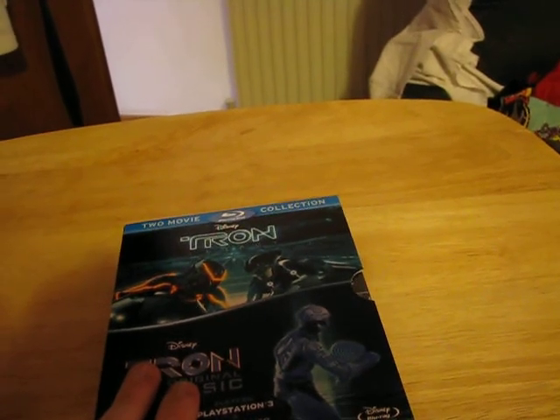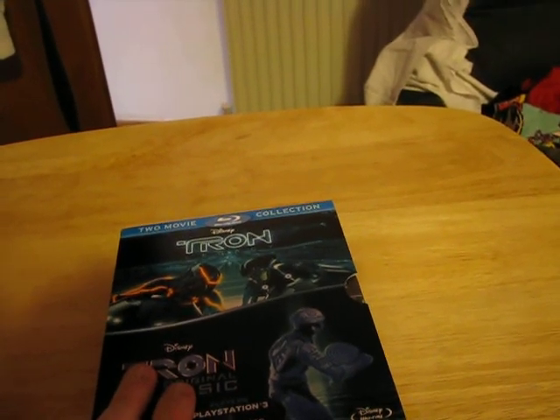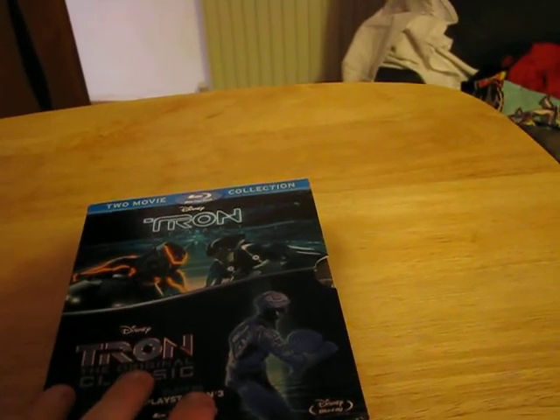This is my second Disney thing I think — well, second and third Disney movie.